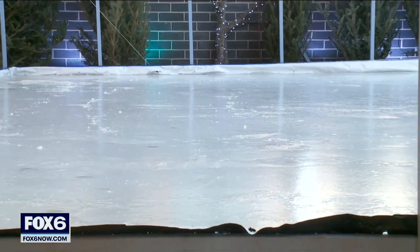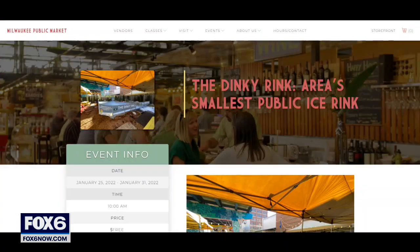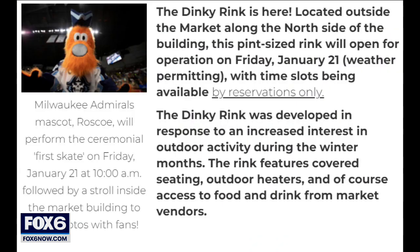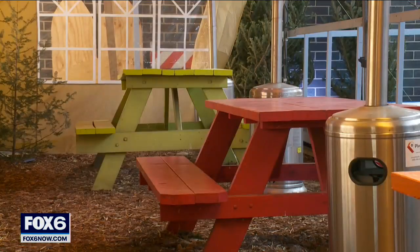The recent response has been far from dinky. Reservations for a 90-minute session can be made on the public market's website. Those who sign up must bring their own ice skates. It's something fun to do — come and get something warm to drink and do a little ice skating at the same time. A tiny rink made for big fun.